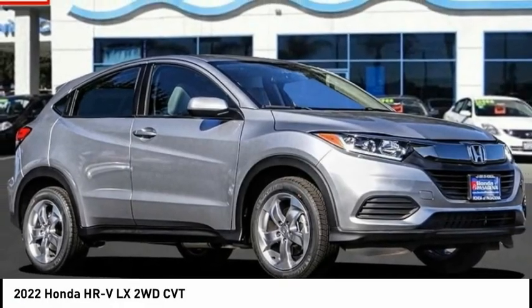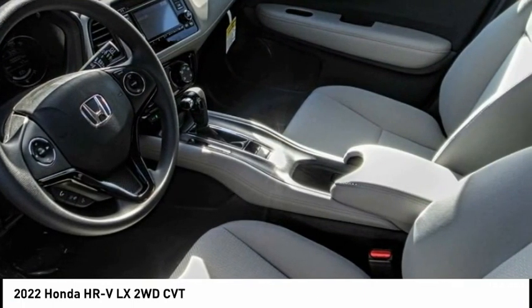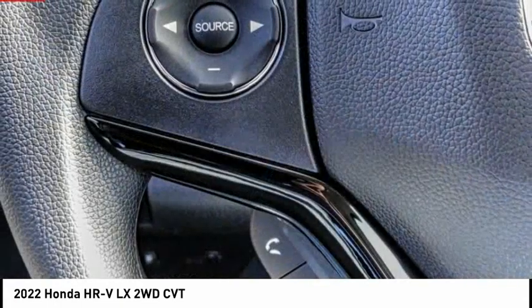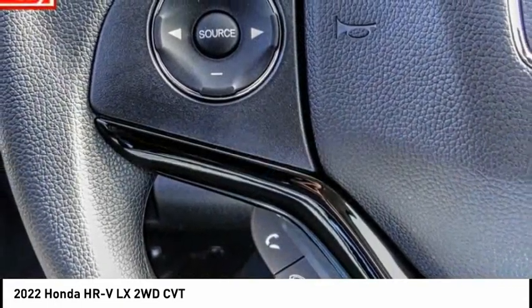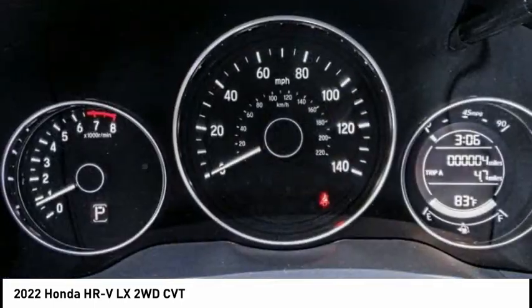Looking for the right vehicle? Check out the 2022 Honda HR-V. The HR-V has a good-looking exterior with a clean design. It comes with a well-tuned suspension and a handsome and flexible interior with tons of options to choose from.